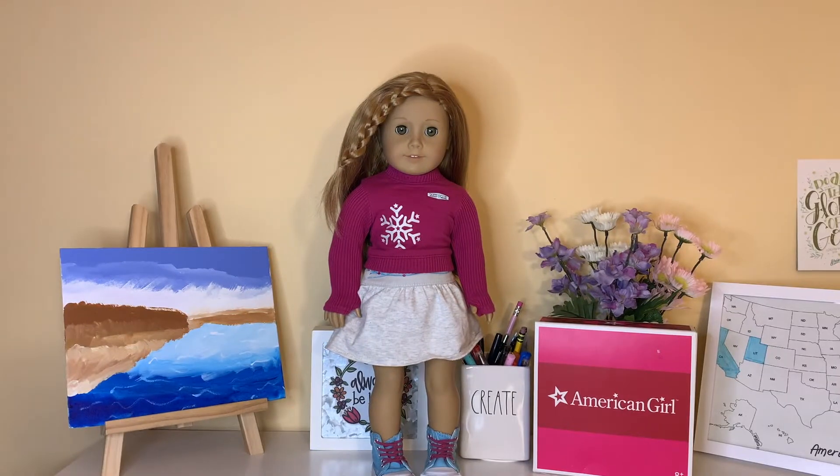Hi everyone! Welcome to your back to American Girl Sunshine, whichever applies to you. It's me Sunny and today I have a very exciting video.